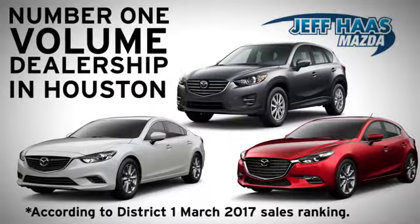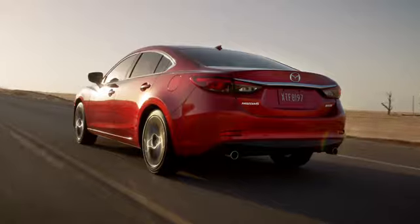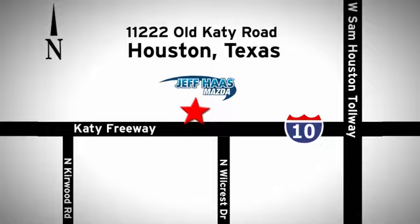Jeff Haas Mazda is the number one volume dealer in Houston. We'll do everything we can to make sure you drive away in a quality vehicle at a great price. We're conveniently located off the Katy Freeway.